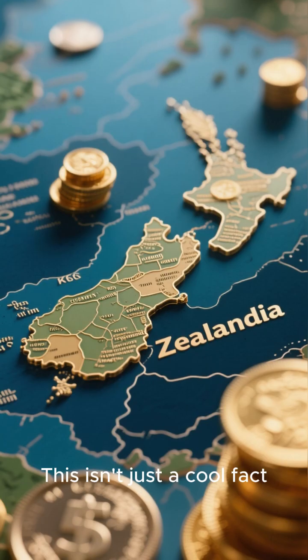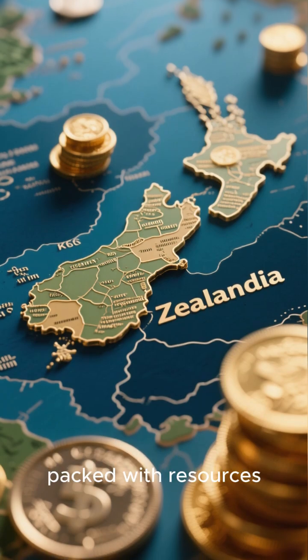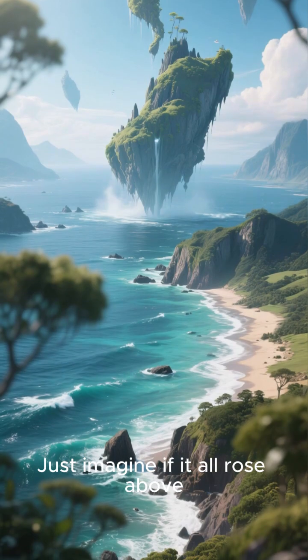They found giant volcanic zones and rocks over a billion years old. This isn't just a cool fact — Zealandia expands New Zealand's territory and is packed with resources. Many geologists now consider it Earth's hidden eighth continent.